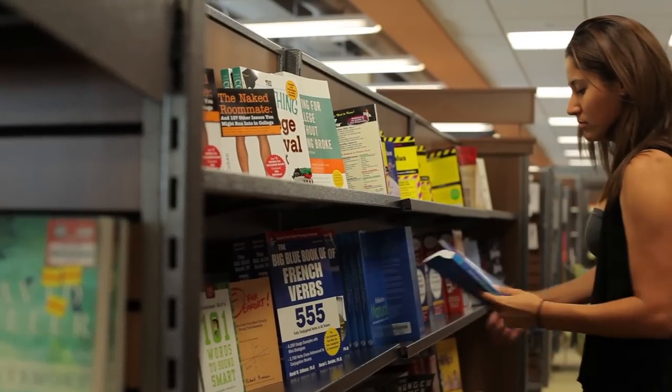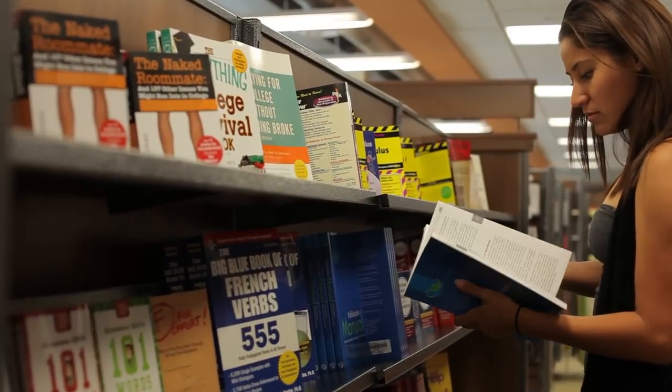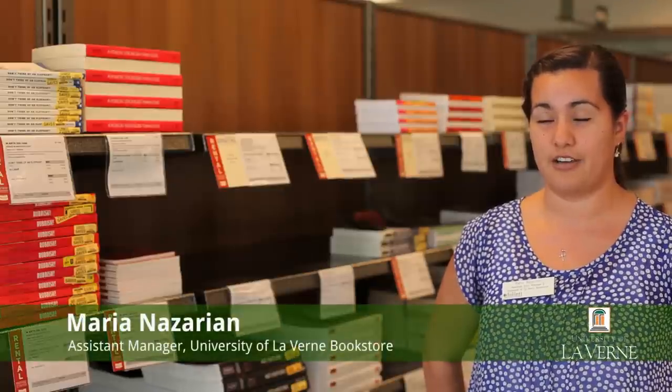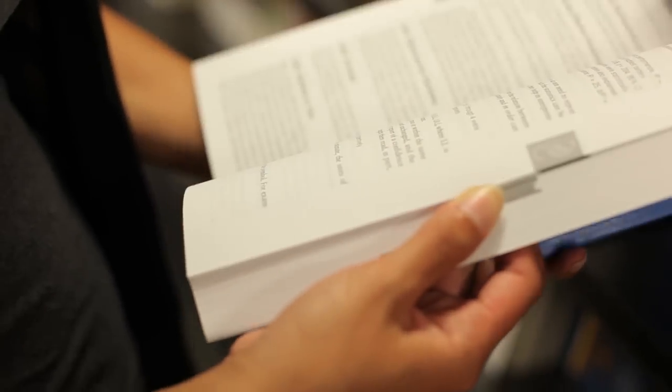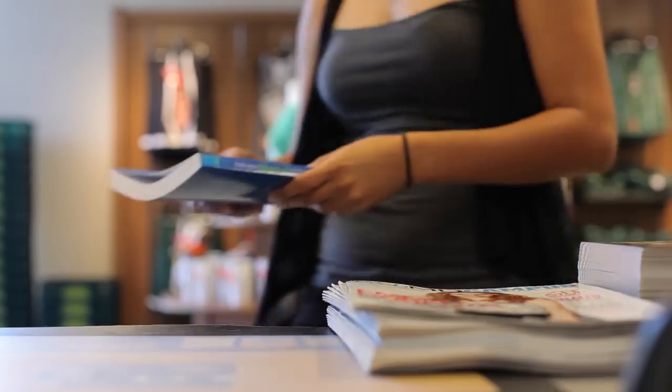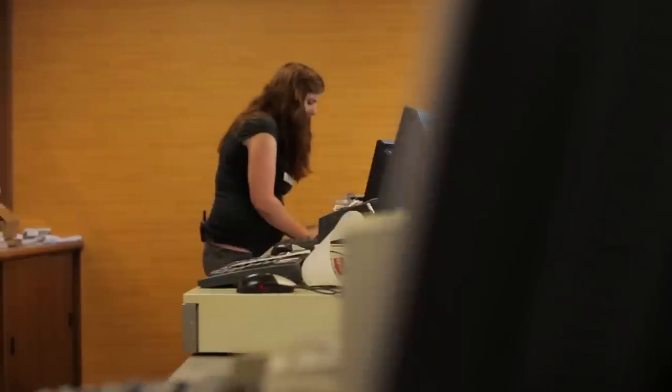The bookstore is located right underneath the dorms for your convenience. You can place your order online and we'll have it ready for you within a few hours. We also carry a lot of dorm supplies — all your textbook needs and supply needs, such as notebooks, pens, and pencils, right underneath your floor.